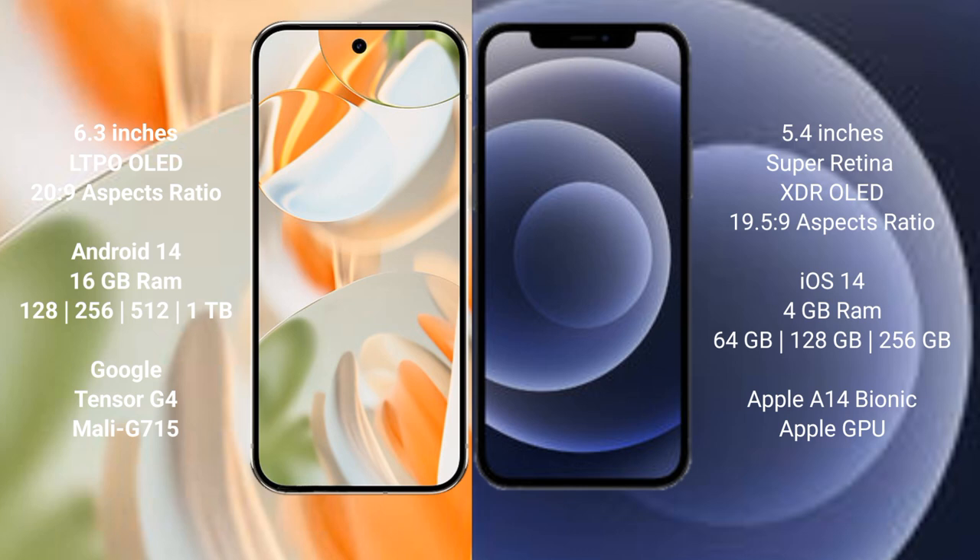The Google Pixel 9 Pro runs on the Android 14 operating system. The iPhone 12 Mini runs on iOS 14. The Google Pixel 9 Pro comes with 16GB RAM and storage options of 128GB, 256GB, 512GB, and 1TB internal storage.